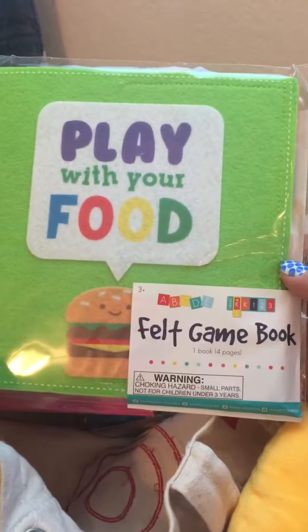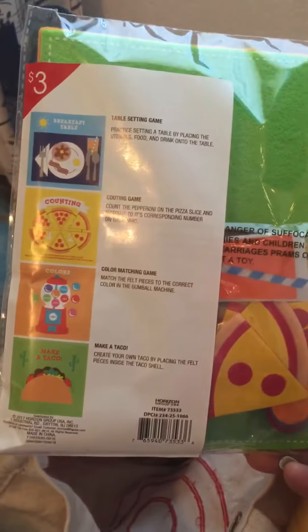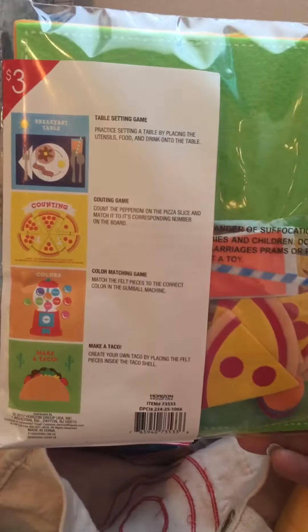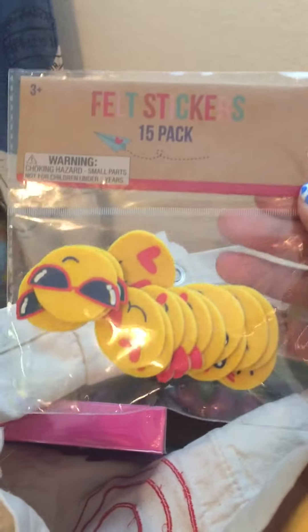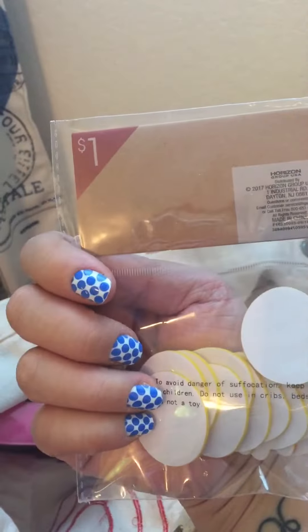I got this felt game book, Play With Your Food. I was going to put it in one of my girls' Valentine's Day gifts. It's just a felt book where they can play with it — it has little pizza, breakfast foods, and gumballs. That was $3. And then I got the felt stickers with the emojis; you get 15 in here, and that was a dollar.